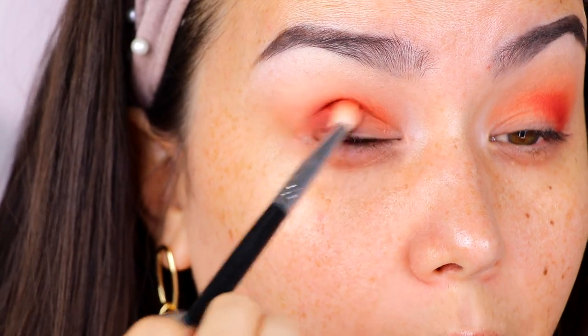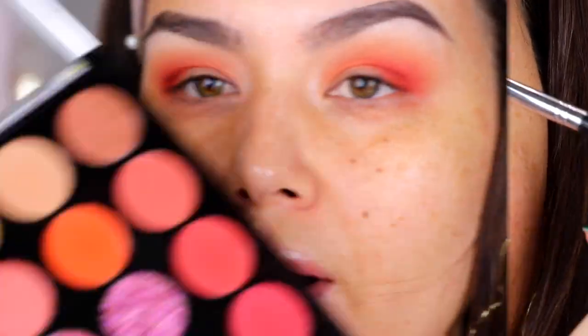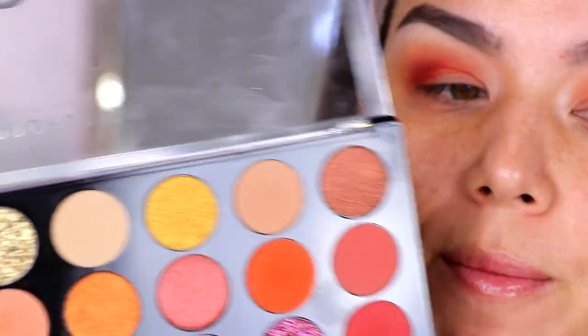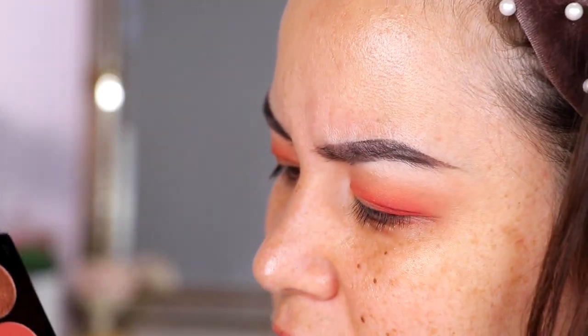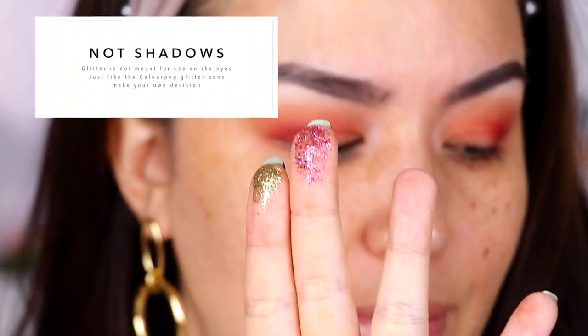So I'm taking that same brush and I'm really just packing some of this color right into the outer corner. There are some glitter shades — three of them — in this palette. But I think the formula is different from the next palette I'm about to show you. These just feel like drier pressed glitters. This pink one, for whatever reason, felt a little bit more crumbly in comparison.